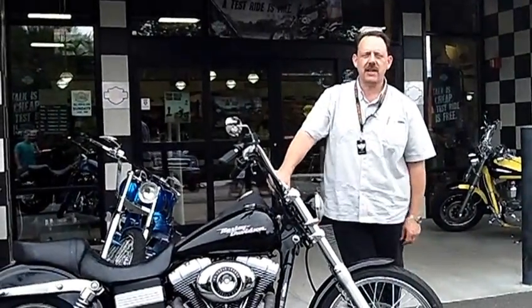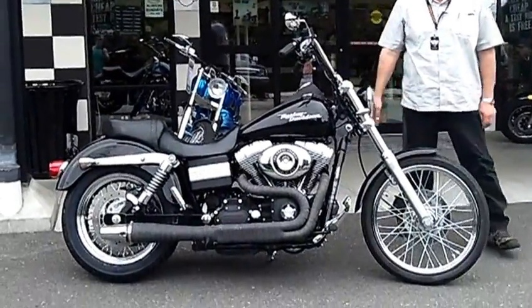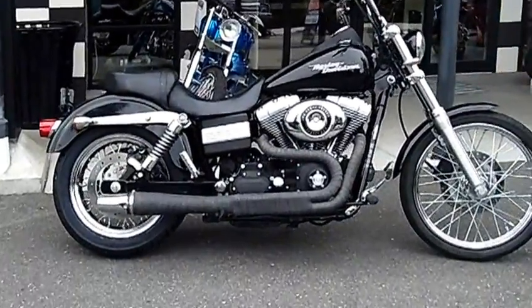Hello, welcome back. It's John at Silverdale at Legends Harley-Davidson. We got here a 2007 Street Bob, 16,116 miles on it.